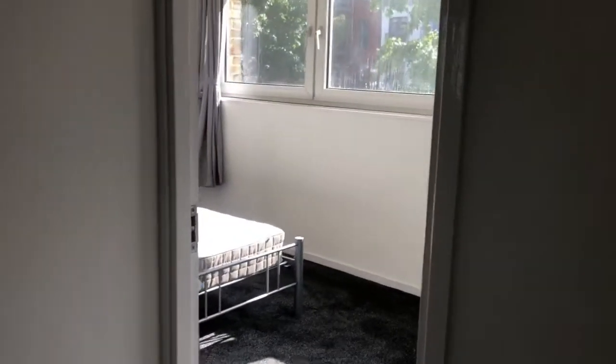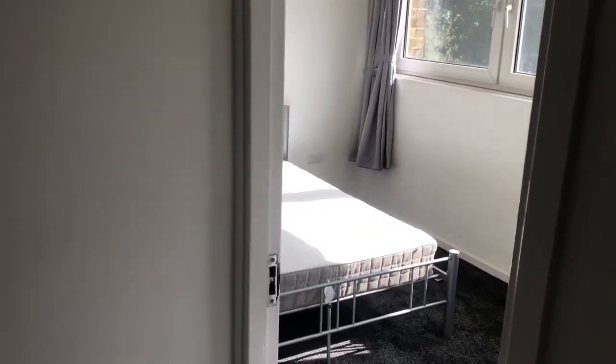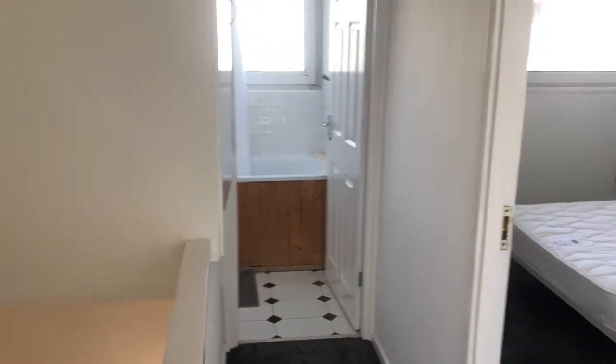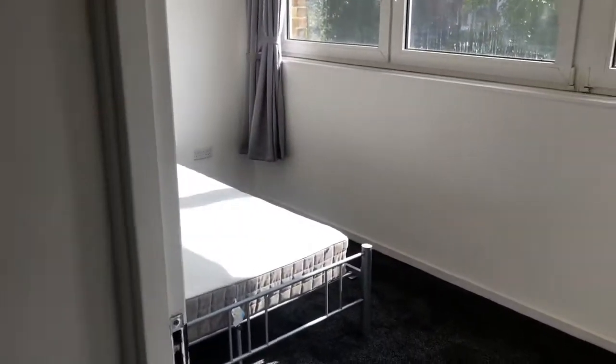As you get to the top of the landing, you've got a bedroom to your right and a bedroom to your left, with a storage cupboard in the middle just here. You've got your bathroom at the end, and it's just had fresh paint all the way around.